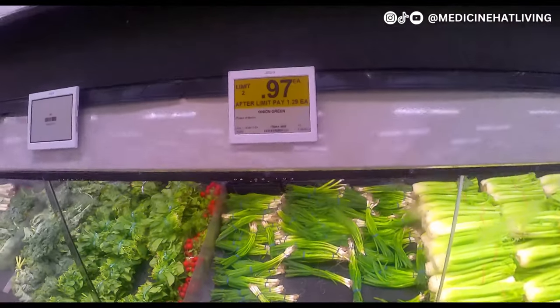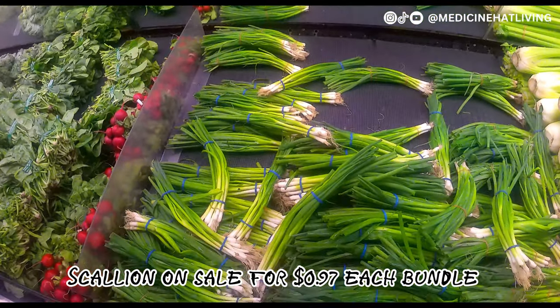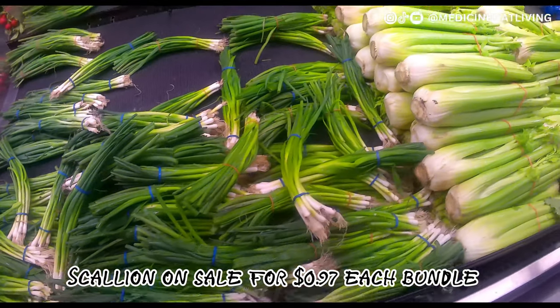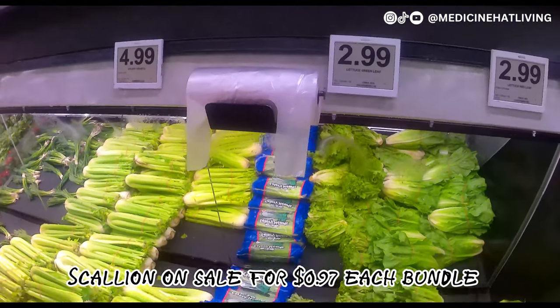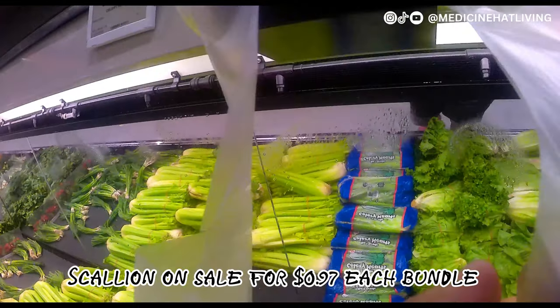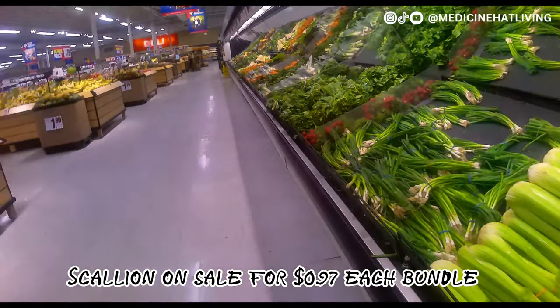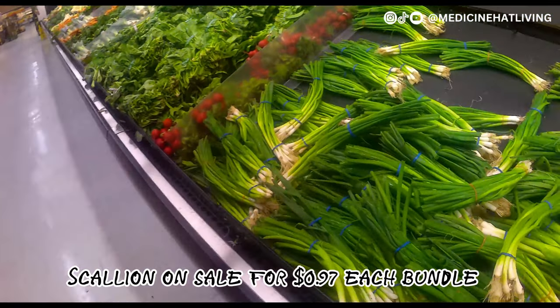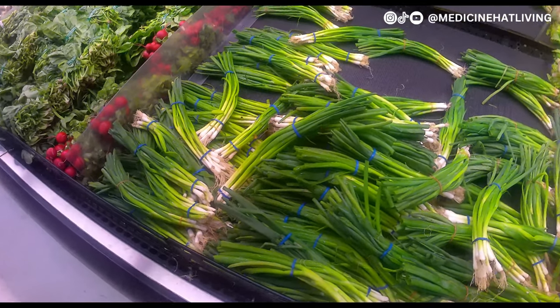Moving on to the greens, I noticed that they had scallion on sale for $0.97 each bundle. It's usually around $2 per bundle, so I had to grab two. Scallion is available in Canada — it's sold as green onion. At Superstore this is an item that's always in stock; they even have an organic version.